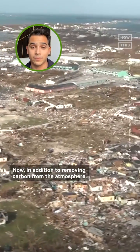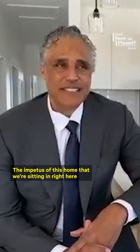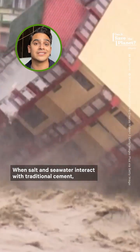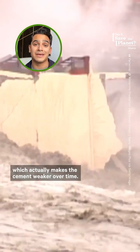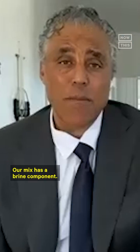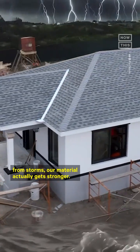In addition to removing carbon from the atmosphere, this building material is ideal for regions that face hurricanes or intense flooding like the Bahamas. The impetus of this home that we're sitting in right here was born out of survival and necessity. When salt and seawater interact with traditional cement, there's a chemical reaction that occurs which actually makes the cement weaker over time. But Rick said that's not the case with Partana Cement because of that special mix — our mix has a brine component, so when it engages with salt water, say flooding from storms, our material actually gets stronger.